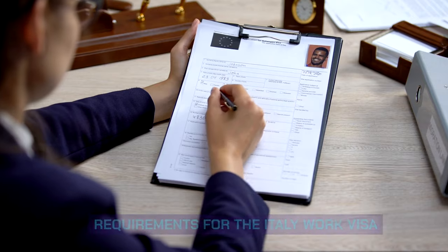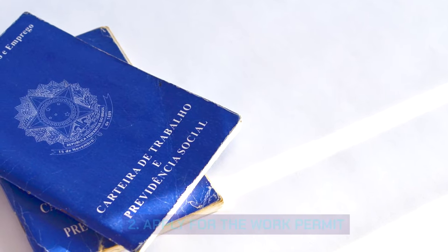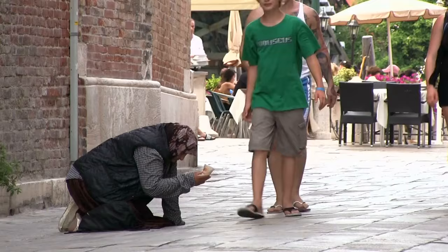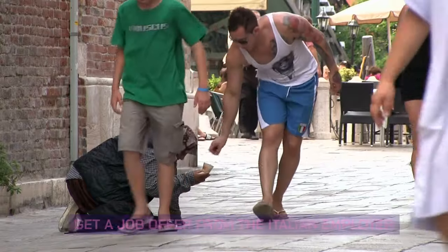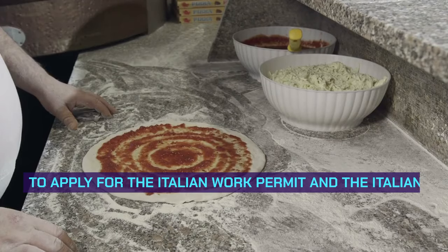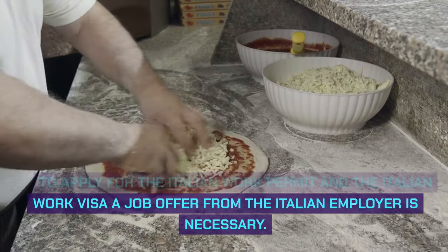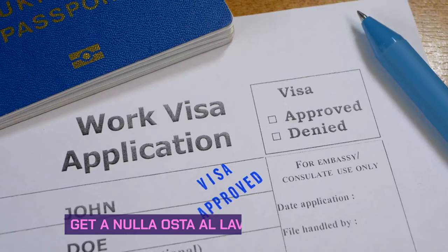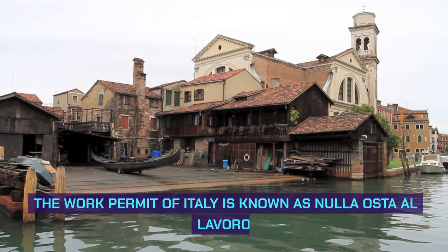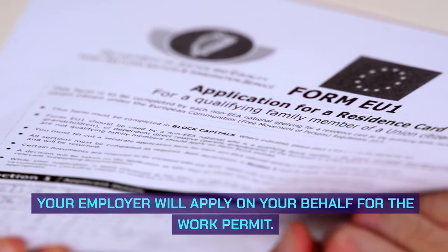Requirements for the Italy Work Visa: First, get a job offer from Italy. Second, apply for the work permit. Third, submit a work visa application at the Italian embassy. The most important step is to find a job in Italy — a job offer from an Italian employer is necessary to apply for both the Italian work permit and the Italian work visa. Your employer will apply on your behalf for the Nulla Osta al Lavoro work permit.